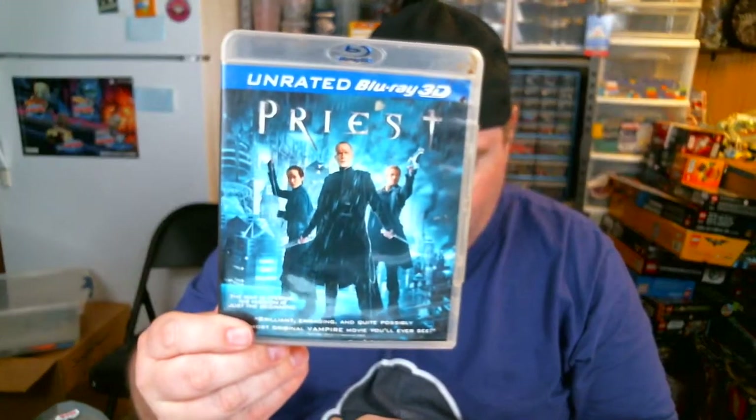Also got one more thing — not Lego, but we'll show it — it's a Priest 3D Blu-ray. It was $2. Case is a little gross, so I'll have to see about cleaning that up or maybe even just getting a new one. But for two bucks, I can't beat that. So that is my haul. I want to thank everybody very much for watching. You guys have yourself a wonderful day.